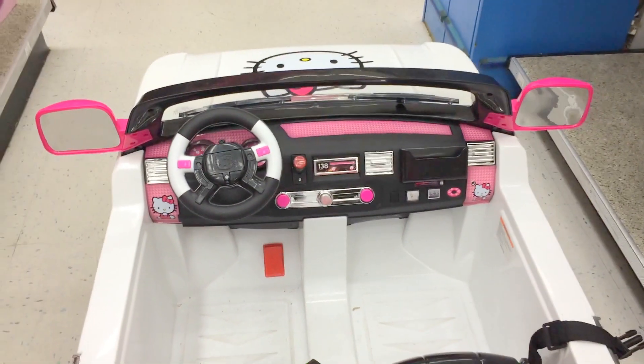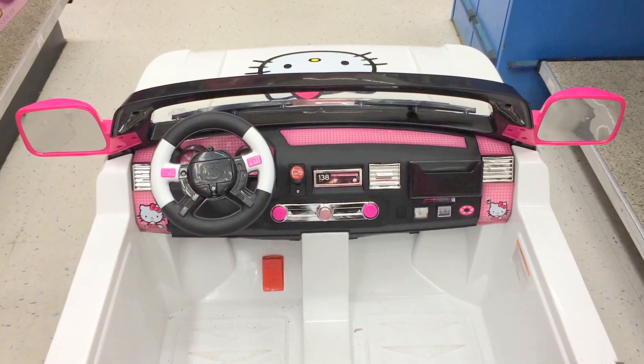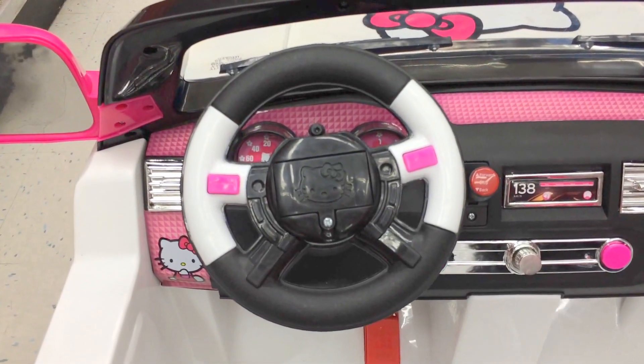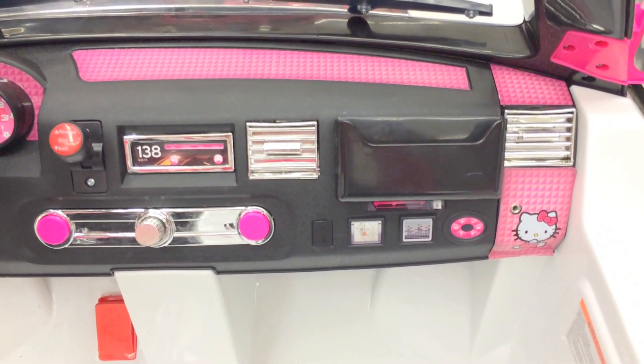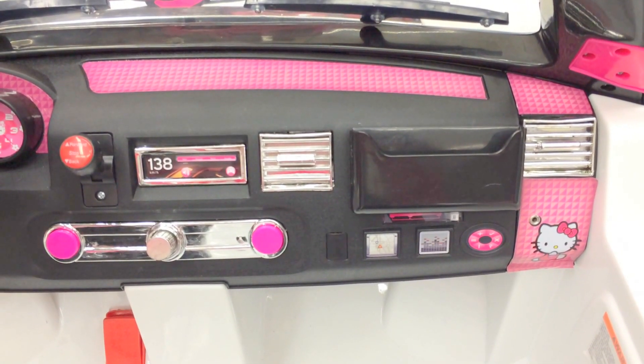This is the inside, what it looks like right here. Steering wheel. Dashboard. Nice interior. Got the buttons right there. Stereo system. Even got a compartment pocket to carry mail. Nice.